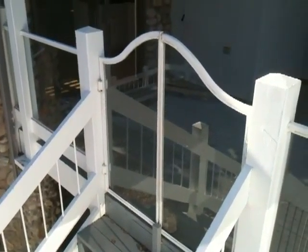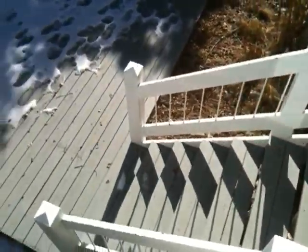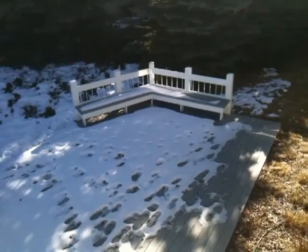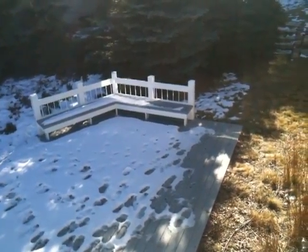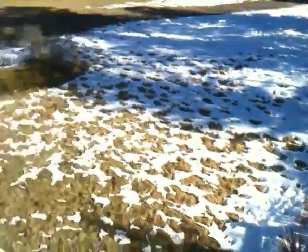Interesting how they have this glass enclosure along the deck. But overall, everything's in pretty good condition. The floor of the deck could use a paint job, and there are a few little signs of deferred maintenance here and there.